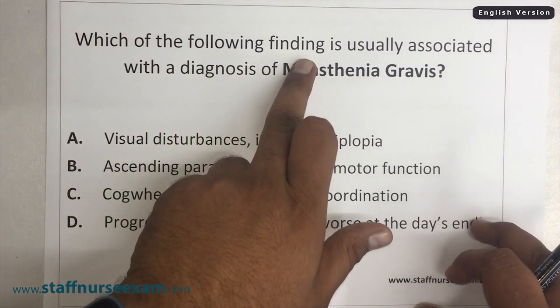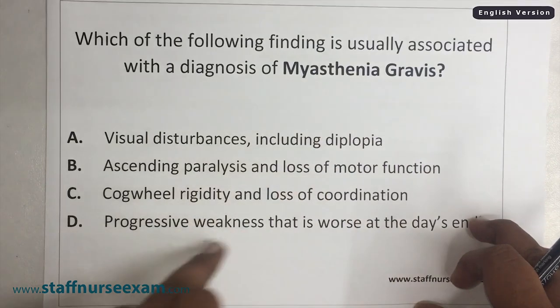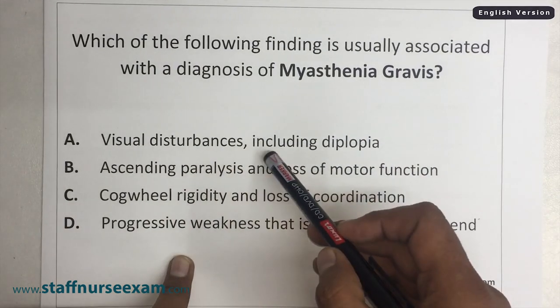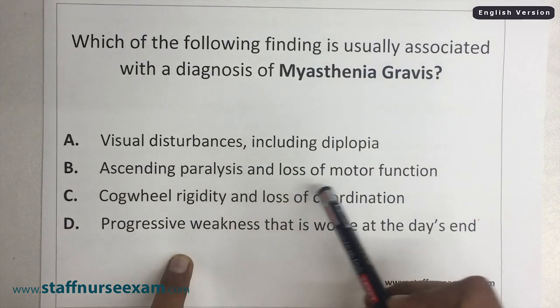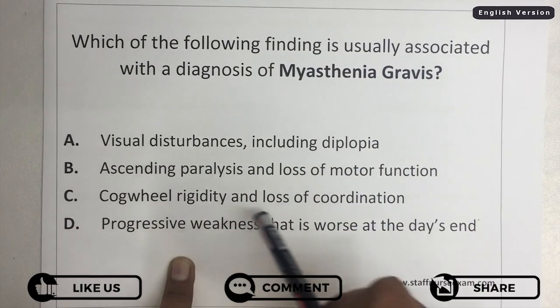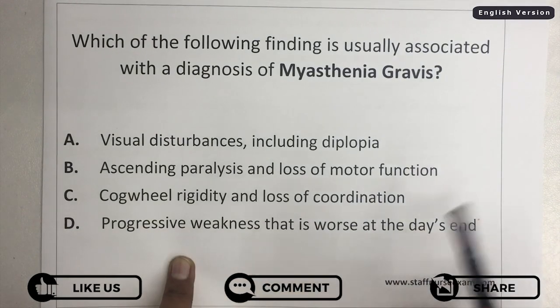Which of the following finding is usually associated with the diagnosis of Myasthenia Gravis? Is it visual disturbances including diplopia, or ascending paralysis and loss of motor function, cogwheel rigidity and loss of coordination, or progressive weakness that is worse at the day's end?